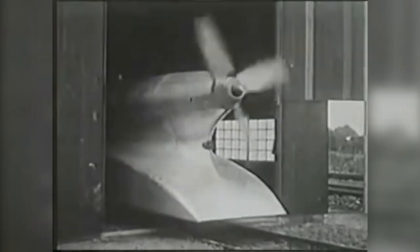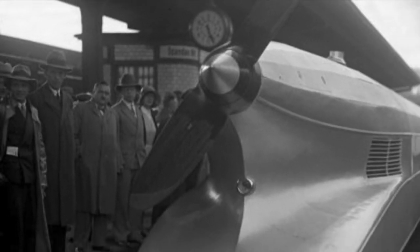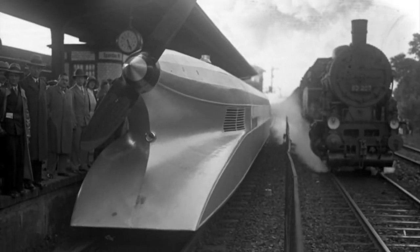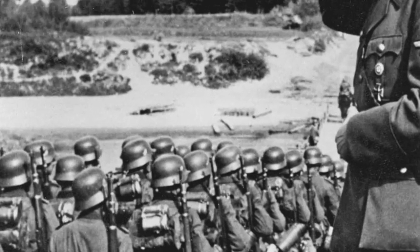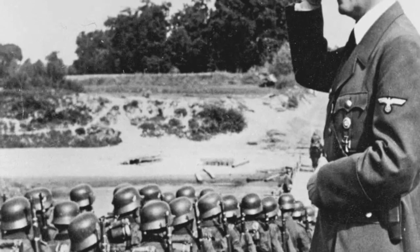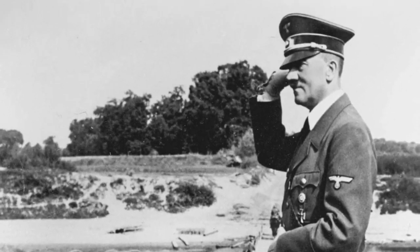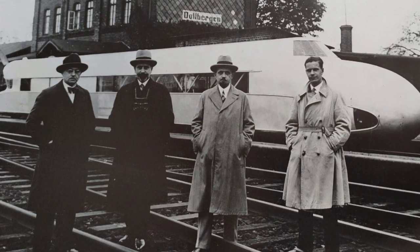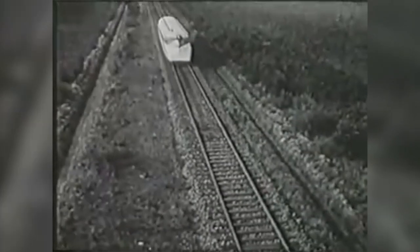The rail zeppelin met its unceremonious end when it was dismantled and scrapped in 1939. And no, that wasn't because an unassuming passenger got sucked into the propeller — it was because its materials were needed for the German army. Hmm... what was happening in 1939 that involved the German army? At the end of the day, the rail zeppelin was a wacky idea that, unlike real airships, never got off the ground.